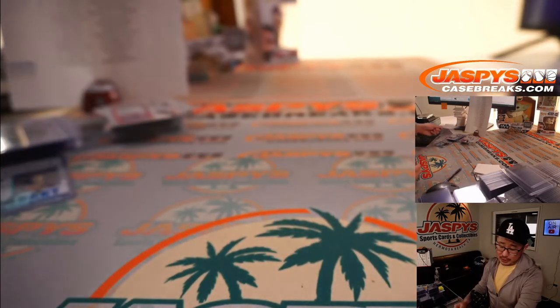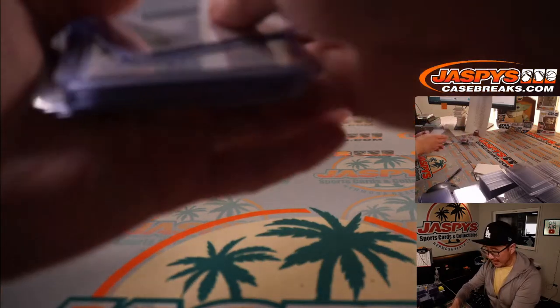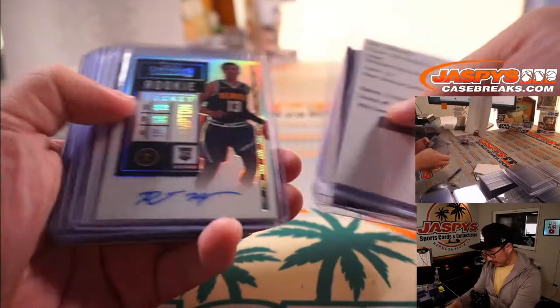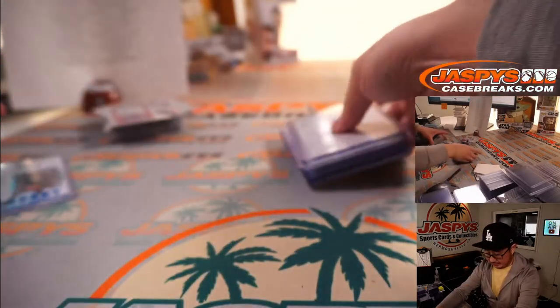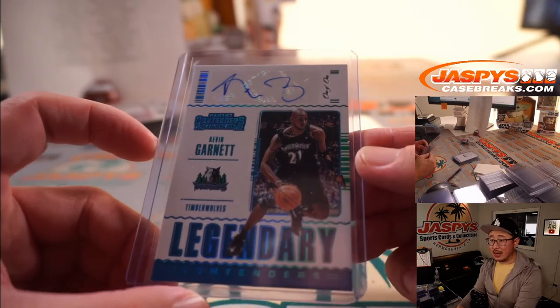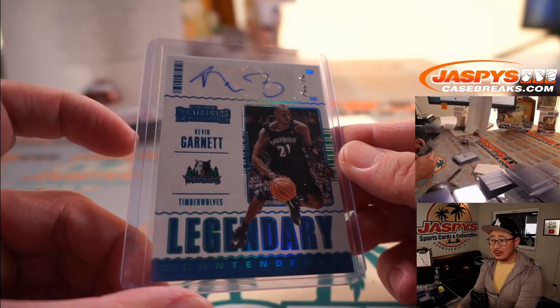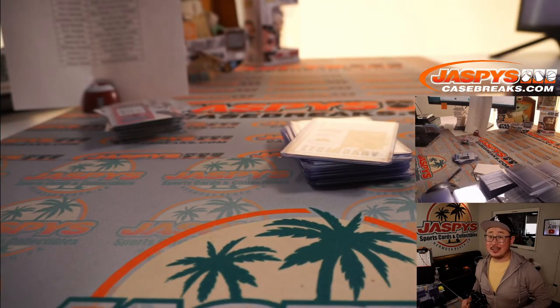And there you have it. I'm Joe for JaspiesCaseBreaks.com — that was Pick Your Team No. 5, pretty solid stuff, a lot of fun. And of course there was that one-of-one Kevin Garnett legendary contenders autograph — pretty strong. Second half in the store. I'm Joe for JaspiesCaseBreaks.com — I'll see you next time. Bye-bye.